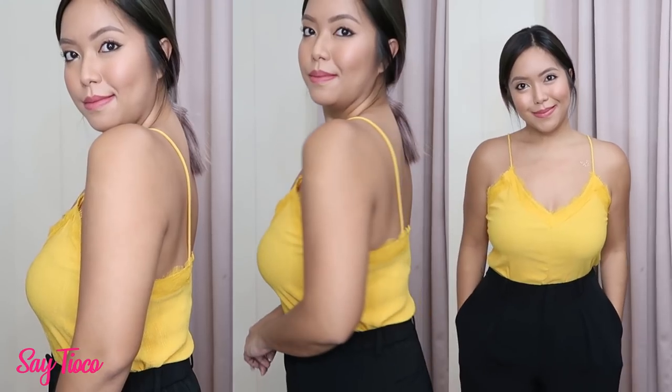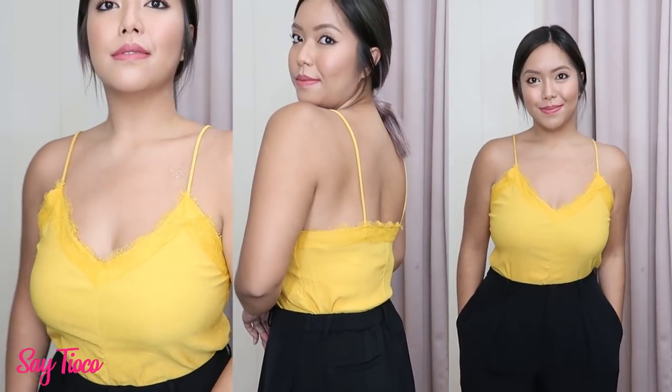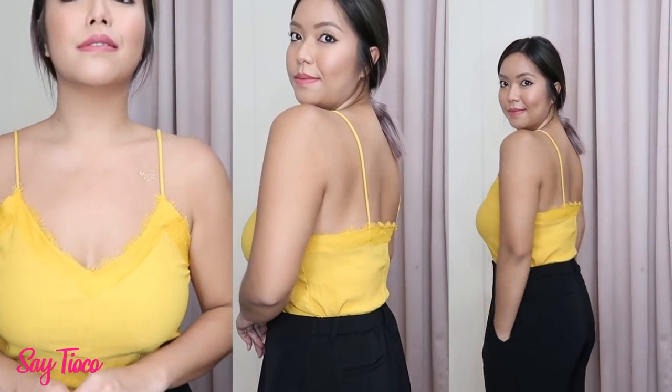Another example is this mustard top from Zara — the straps are super thin, so you really can't have any visible straps. Unless you're layering something over it — like a blazer or cardigan — then it's okay, because the bra strap would be covered anyway.